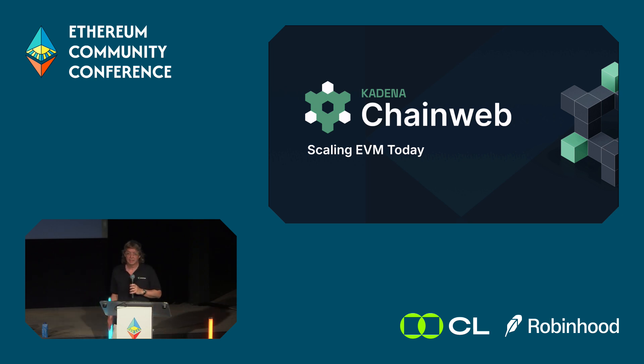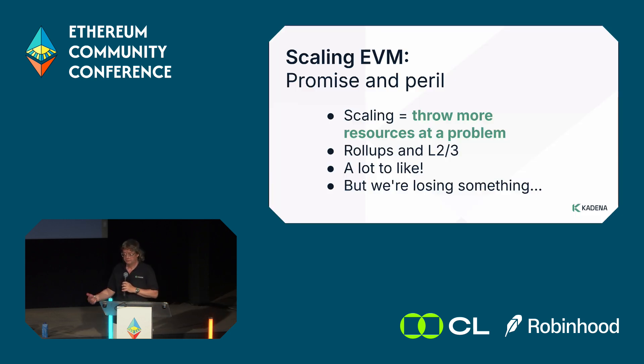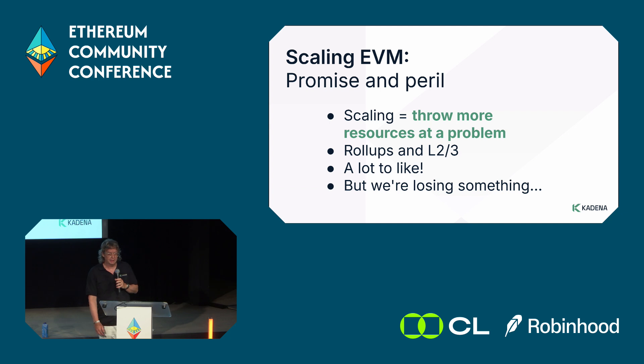Today we're going to talk about a topic that everyone discusses a lot: how to scale EVM technologies. This is kind of the main problem people are dealing with in most respects, and the main approach for scaling in EVM, as everyone knows, is layer 2 or layer 3.